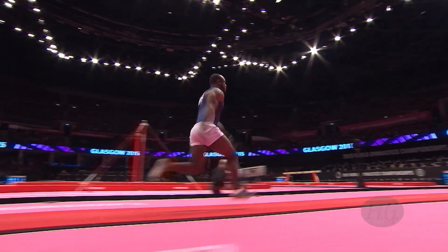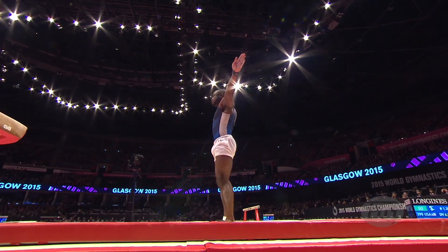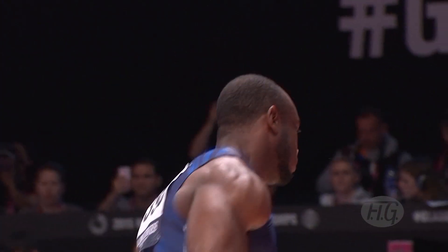First up, it was Donnell Wittenberg from the United States, came into this in eighth place. This is his first vault. Gymnasts must perform two vaults and then it's an average of the two. This one has a 6.0 start value. And that's the handspring front and a half there — a difficult vault.